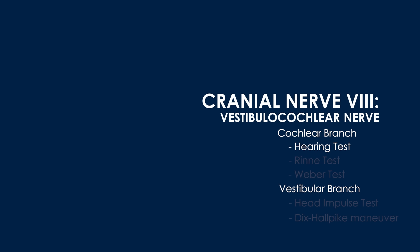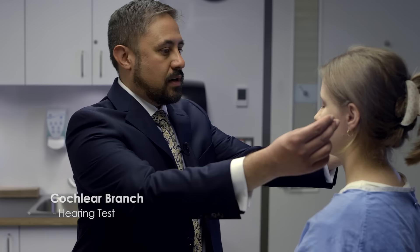The vestibulocochlear nerve innervates the cochlea and the vestibular apparatus, involved in hearing and spatial orientation, respectively. Normally a brief hearing test is sufficient for screening. I'm just going to screen for hearing loss — close your eyes. Do you hear a soft sound in one ear? Left. How about now? Right. If hearing loss is detected, differentiate between conductive and sensorineural hearing loss using the Weber and Rinne tests.